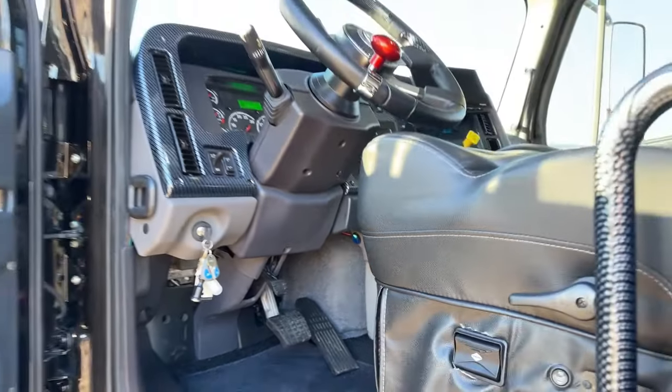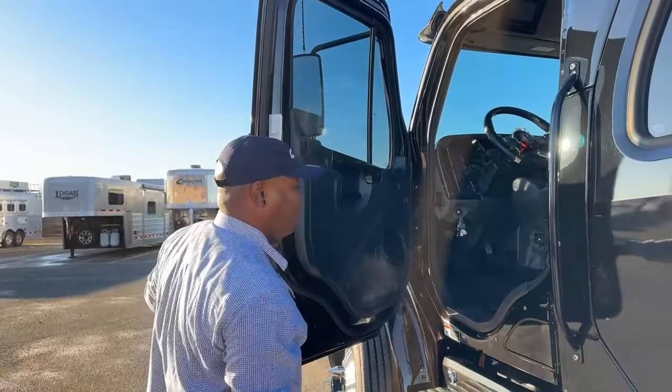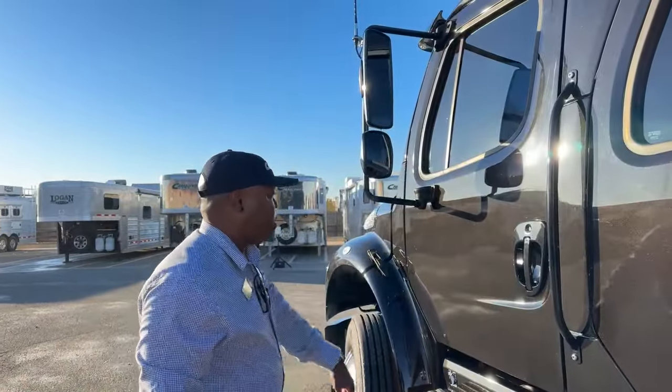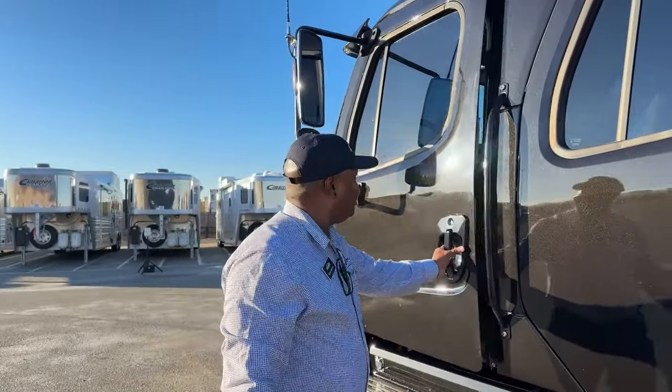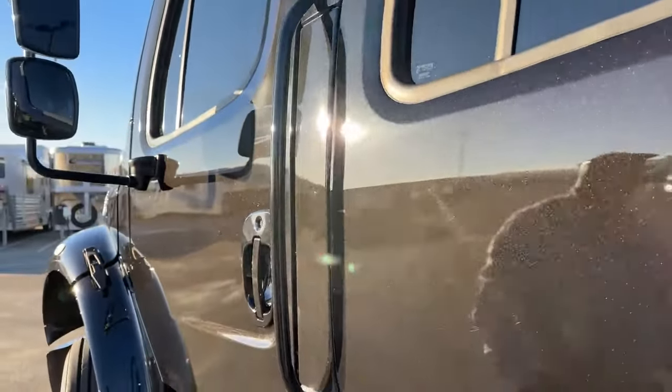Check out the doors — we have our Summit Hauler logo door panels with Kenwood speakers. In the sun you can actually see the flakes on the paint; you have those silver flakes to give it that black metallic finish. Really nice in the sun.